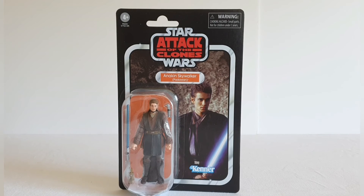Welcome to Solo Shot First. Today we're going to be having a look at the last of the figures I got from Wave 42, and it is Anakin Skywalker the Padawan from Star Wars Attack of the Clones.